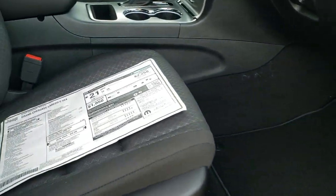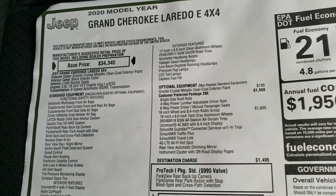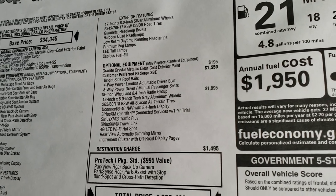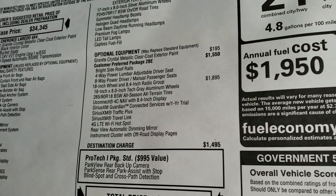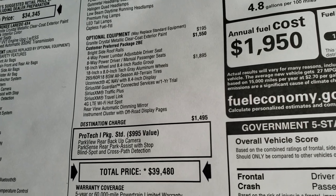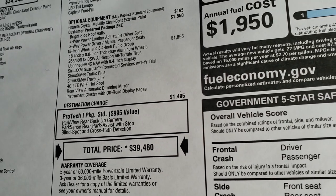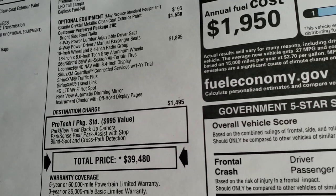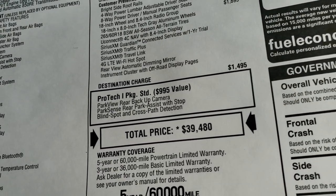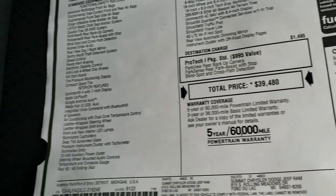We're going to take a look at the original buyer's guide here. The 2BE package gives you the bright side rails as well as the power driver's seat with lumbar. It has the 18 inch wheel and 8.4 radio group which gives you the factory navigation, Sirius XM Guardian traffic plus and travel link, as well as the 4G LTE Wi-Fi hotspot and the instrument cluster with the off-road displays. It also comes standard with the ProTec 1 package which gives you blind spot and cross path detection as well as the backup camera.